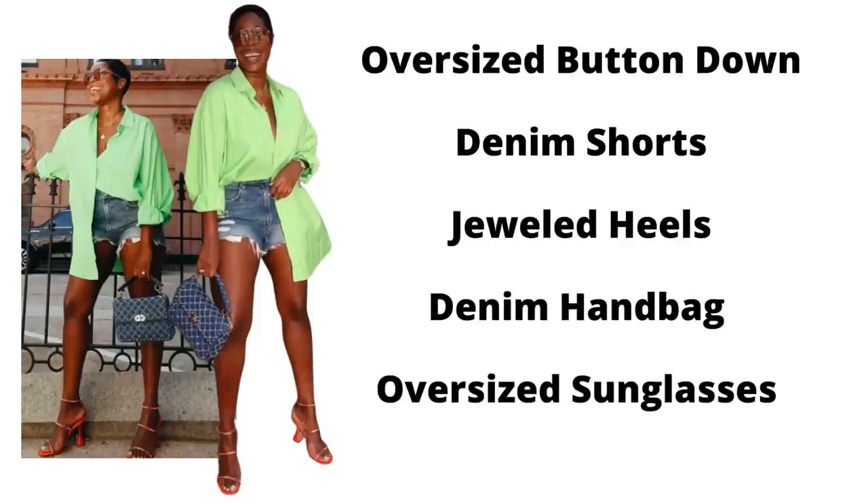We're back again with our girl Janae from High Low Lux and we're going to dupe this look — again, everything from the Nordstrom Anniversary Sale. The essential style elements here are: an oversized button-down shirt, denim shorts, jeweled heels, a denim handbag, and some really cute oversized sunglasses. Let's get into it.